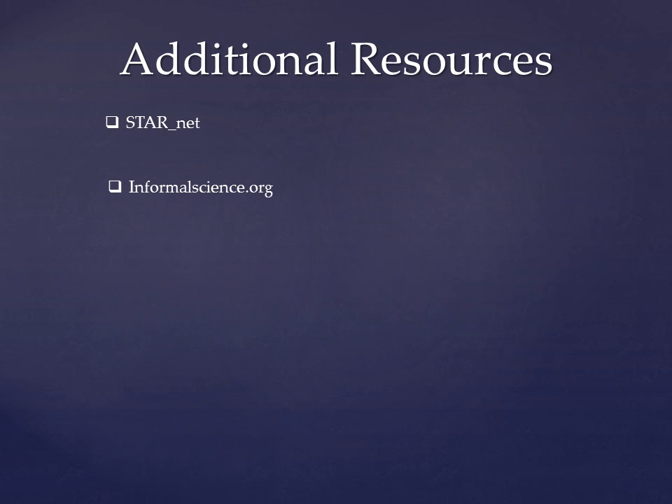Informalscience.org is a great place for librarians who wish to gain more theoretical knowledge about STEM education, as well as a good place to research evaluation tools and decide which ones would work best for their particular library. It also offers inspiration for programs and project ideas.